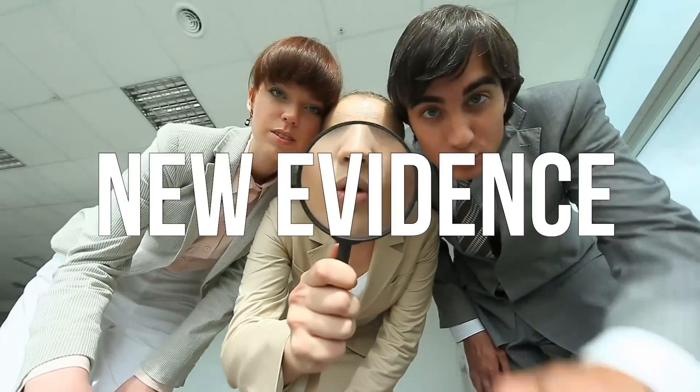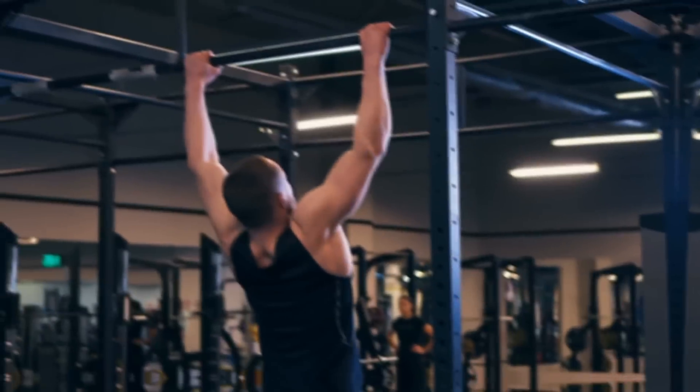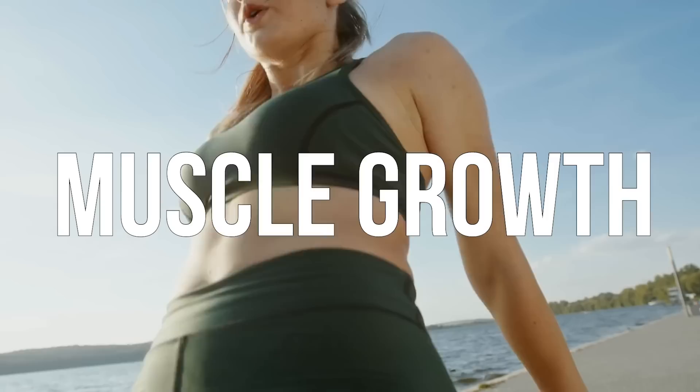I can't believe we're talking about branched-chain amino acids again. I thought this was put to bed, but now there's some new evidence that makes us think that maybe there is some benefit to branched-chain amino acids after all, after we've all thrown them under the bus in the fitness community.